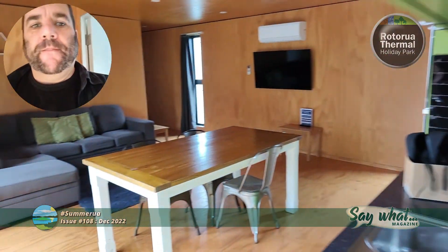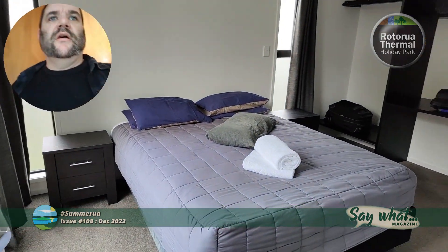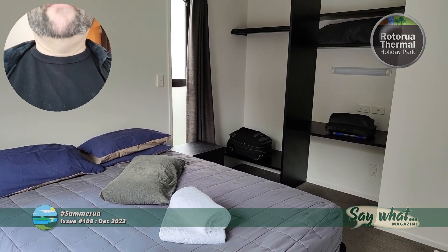Kids room with two single beds. And the adults room — big bed, I think it's queen, I'm not really good at judging bed sizes by eye.